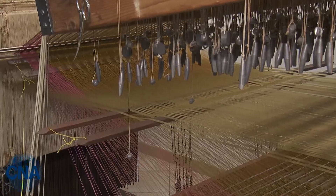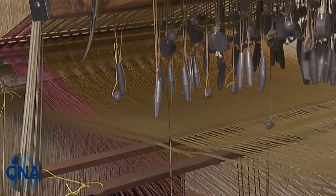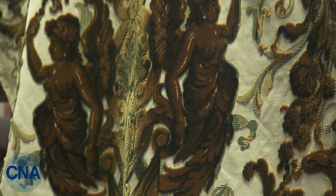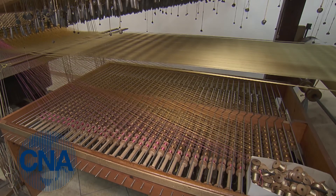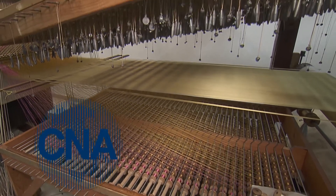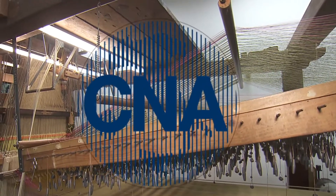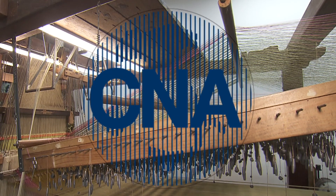A very important part of the loom is the velvet rods, because they determine the thickness and height of the velvet itself. If we no longer had these rods, the tradition would have to stop — because despite searching for someone who could reproduce them for us, no one has yet been able to do so. Thank you all.